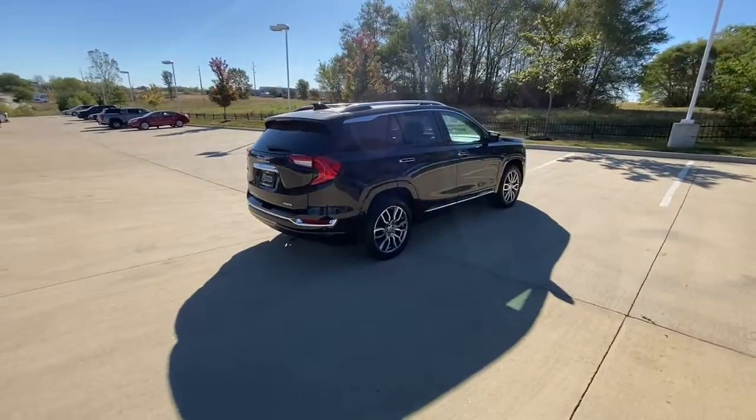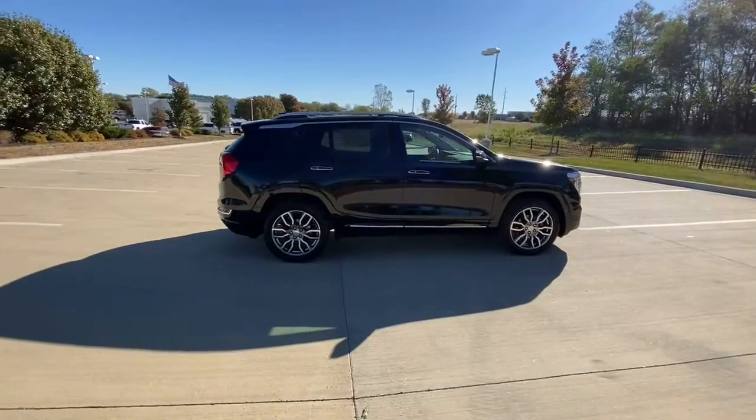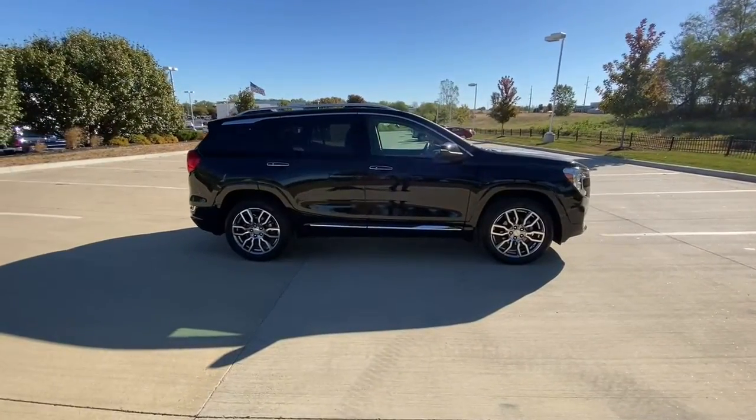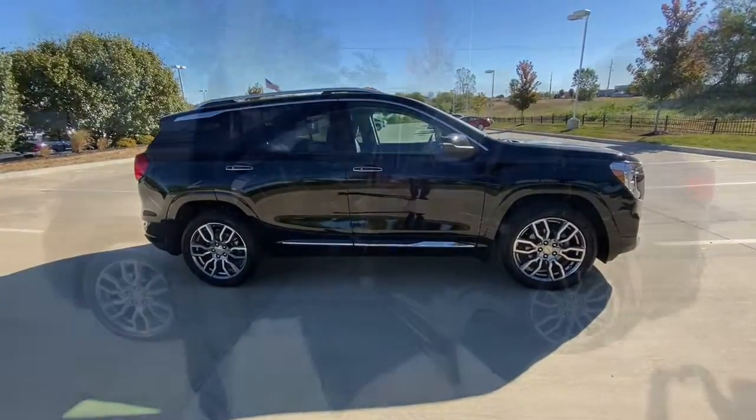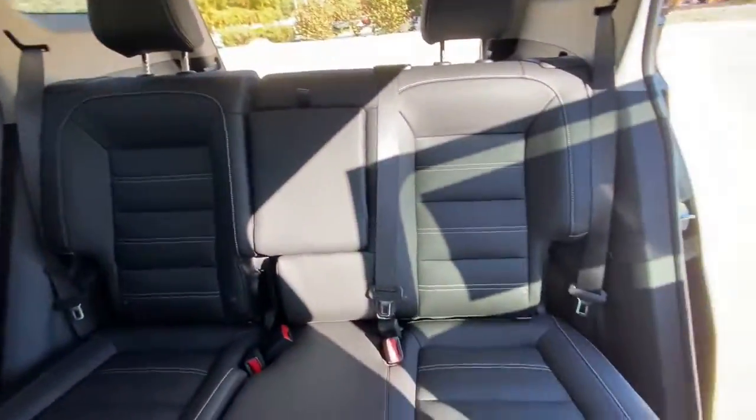These are just some of the great options this vehicle comes with: heated driver seat, keyless entry, navigation system, fog lamps, eight-cylinder engine, 4x4, iPod and MP3 input, remote engine start, sunroof, and backup camera.